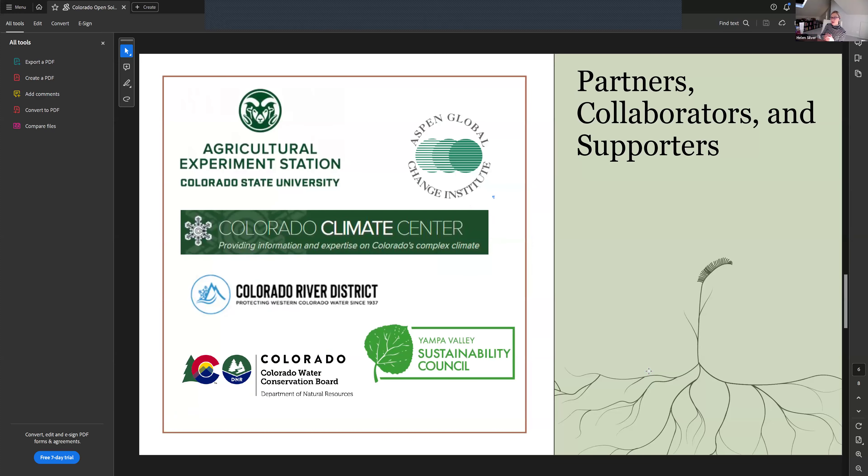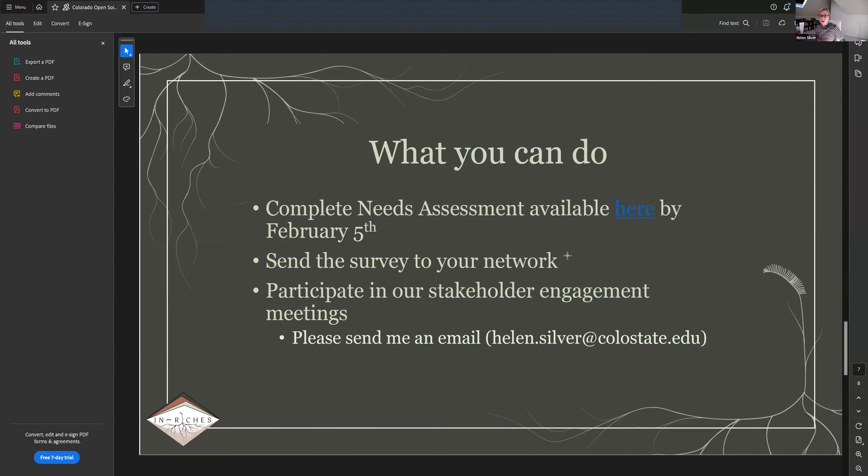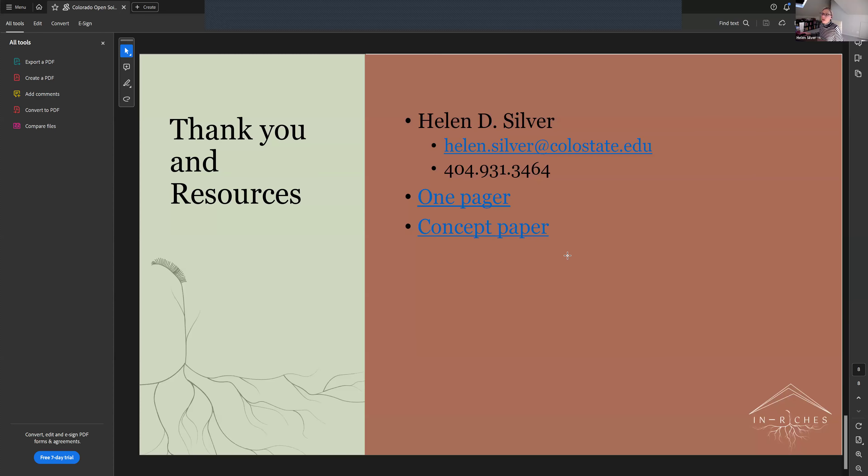Partners, collaborators, and supporters include the Colorado Climate Center, the Colorado River District, CWCB, Aspen Global Change Institute, and the Yampa Valley Sustainability Council. ENRIСHES is housed at the Agricultural Experiment Station at CSU. To help, please complete the needs assessment available on these slides by February 5th, send the survey out to your network, and participate in our stakeholder engagement meetings resuming in April. Additional resources and my contact information are also provided.